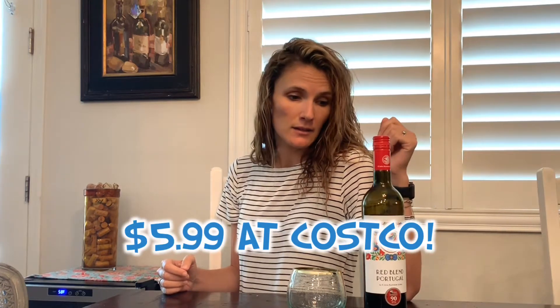Everybody knows it's at Costco right now, everybody knows it's a screaming deal at $5.99, and you know me — I'm always on the prowl for good inexpensive wine.